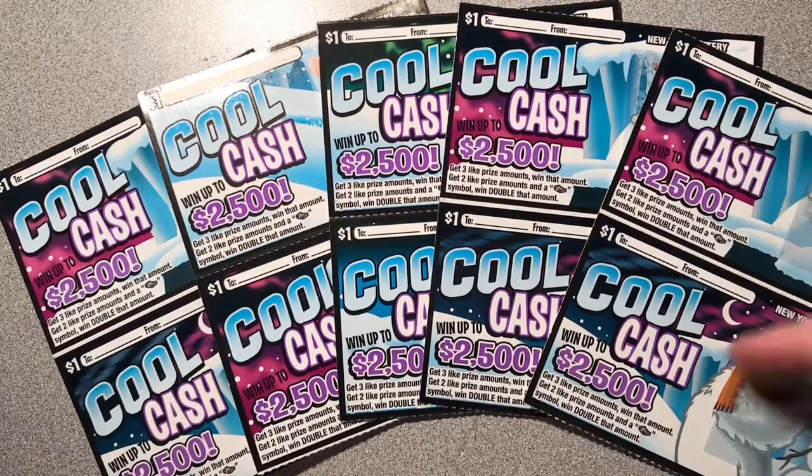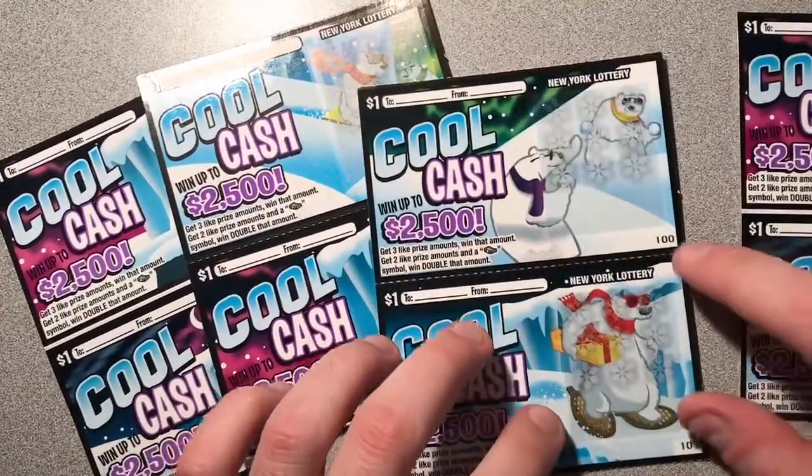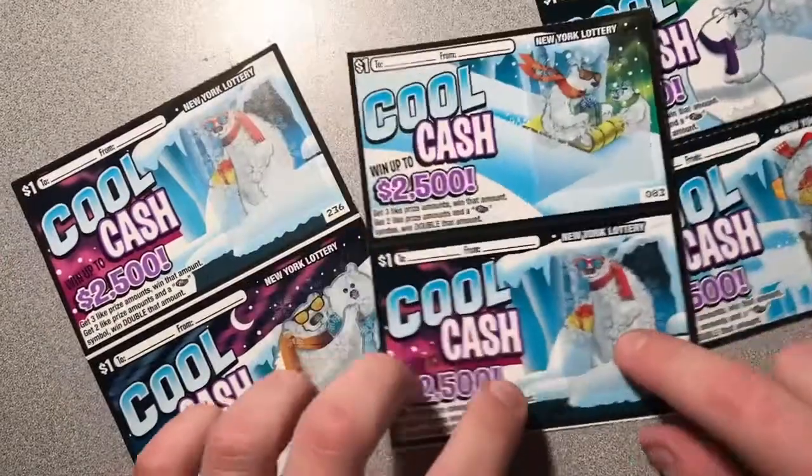This ticket is kind of cool — it's got different designs and different polar bears on different tickets. We got some ones doing a snowball fight and some snowshoes, and we got some ones skiing.